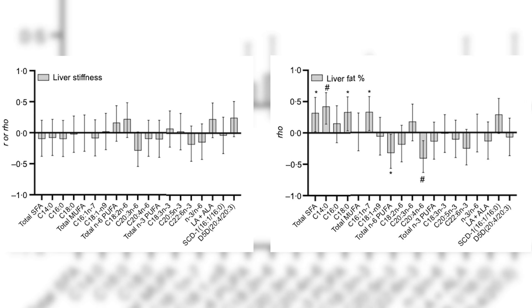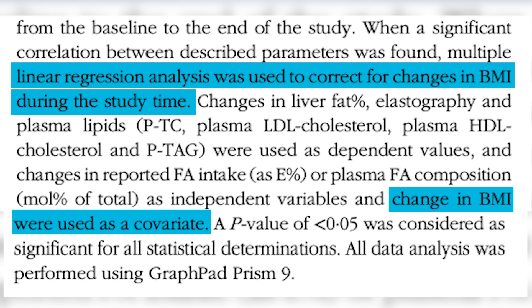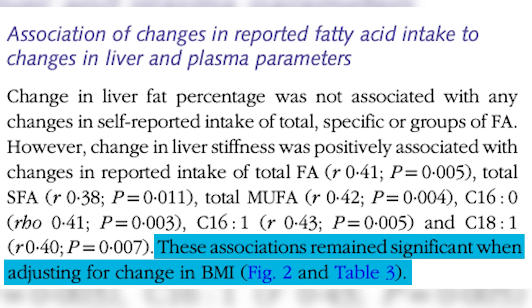The groups who had more unsaturated fats — in particular the omega-6 polyunsaturated fats, especially alpha-linolenic acid — showed the strongest associations with decreasing liver stiffness and liver fat content. The authors also did statistical analysis where they corrected for changes in BMI to see if these associations still held. The associations with omega-6 polyunsaturated fats and alpha-linolenic acid held even after correcting for BMI changes, and the same was true for saturated fat.